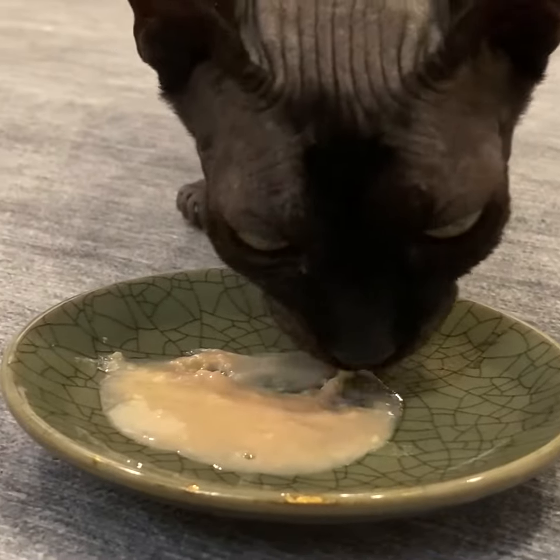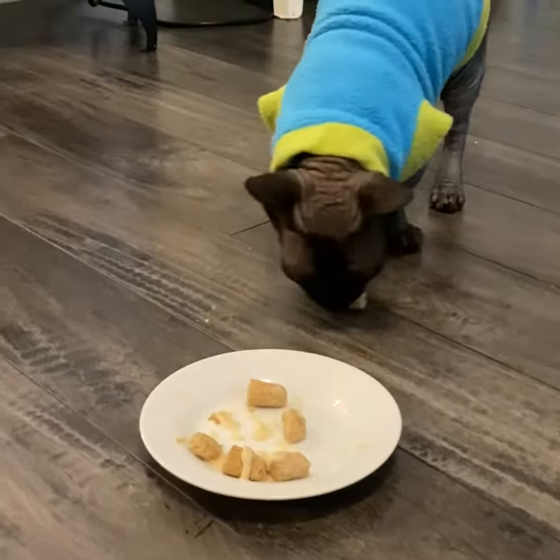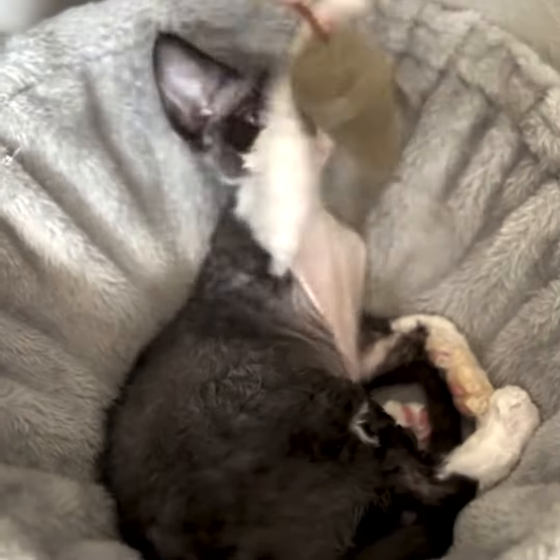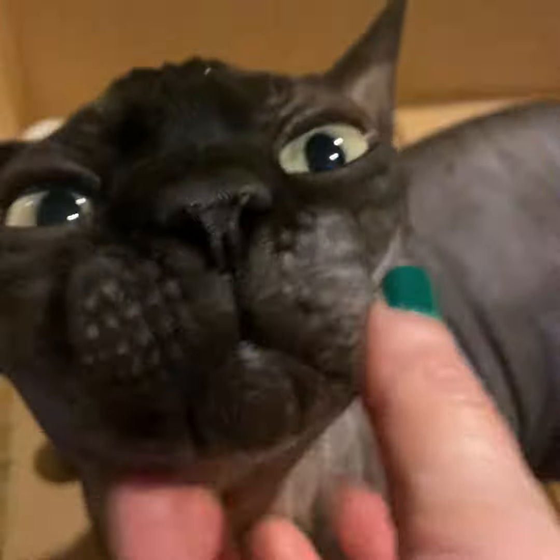If you have a pet who is exhibiting signs of a food sensitivity, then you have to take the pet food sensitivity test. Signs and symptoms of pet food sensitivities can be loose stool, chronic diarrhea, even constipation, frequent vomiting, and sneezing or watery eyes.